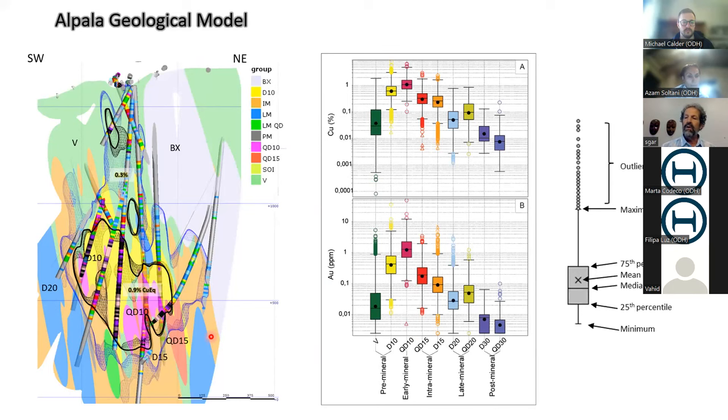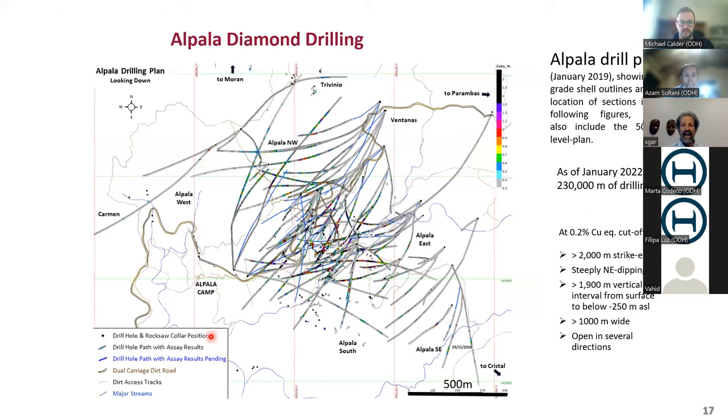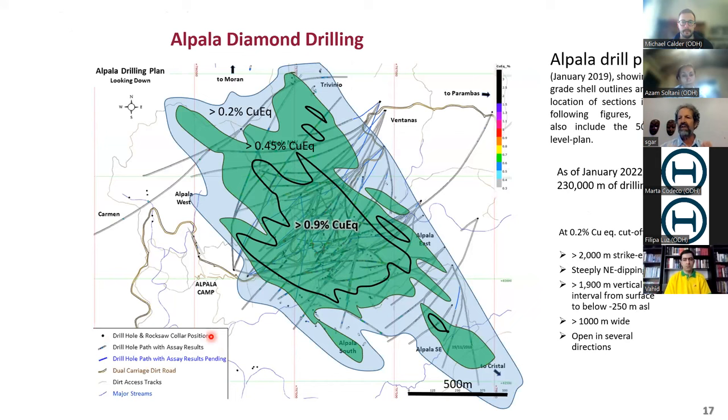There's a good relationship of grades to vein abundance. You can map vein abundance, measure strike and dip, quantify percent volume, count veins per meter, average thickness, and determine volume percent in drill core as well. Here's a plan view showing a strike length of over 2 kilometers using cutoffs of 0.2%, 0.45%, and 0.9% copper equivalent. There were about three different surface prospects that joined up into the hand at depth when drilled. There are over 230 to 250 kilometers of drill core for the deposit, including geotechnical and metallurgical sample holes.